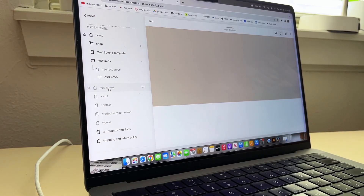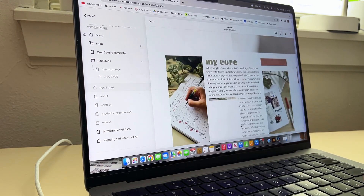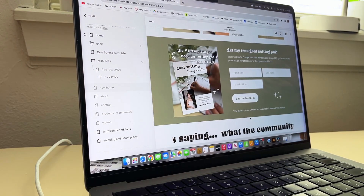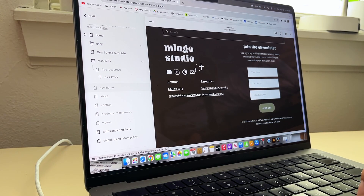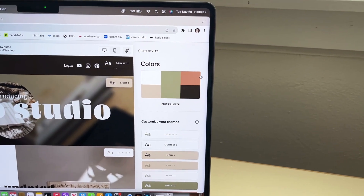I want to get this out so you guys can buy it and get it shipped before Christmas or before the new year so you can use it as a bullet journal. Let me show you website updates - all images are currently just fillers, but this is what the opening home page is going to look like. I have the undated bullet journal here with a link to pre-order, a section about my bullet journaling passion, the free goals PDF, quotes, and the footer with shipping, returns, and terms and conditions.